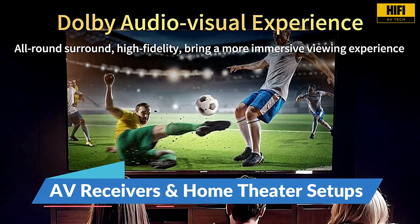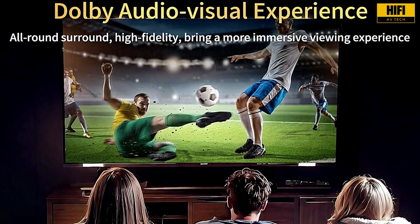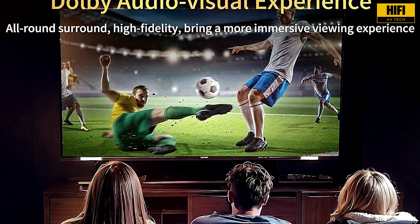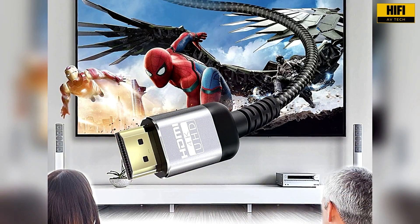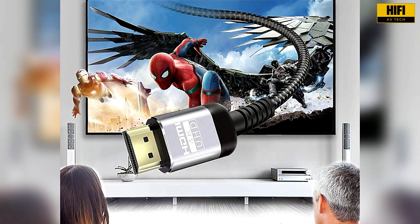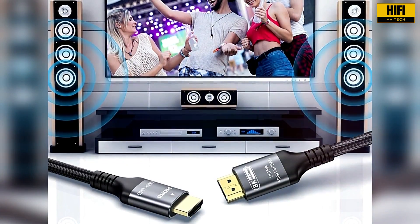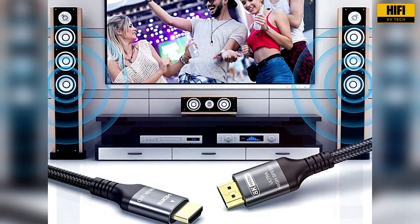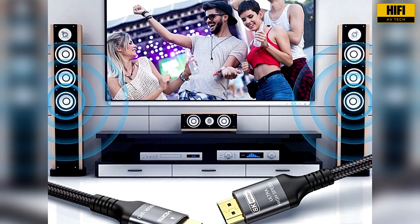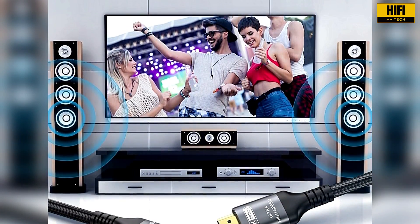For home theater enthusiasts, HDMI 2.1 makes a noticeable difference. It simplifies your setup by allowing a single connection to carry uncompressed audio and high frame rate video. With HDMI 2.0, some users need to use separate audio and video paths or deal with limitations in signal pass-through. HDMI 2.1-enabled AV receivers can manage multiple high-bandwidth sources, provide better synchronization, and reduce audio lag, creating a cleaner and more immersive experience.